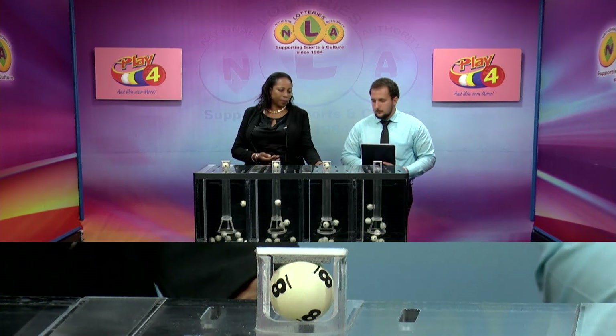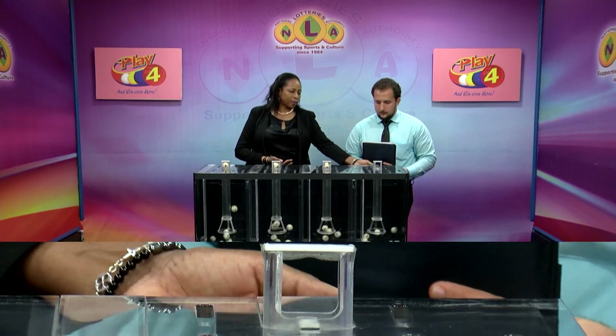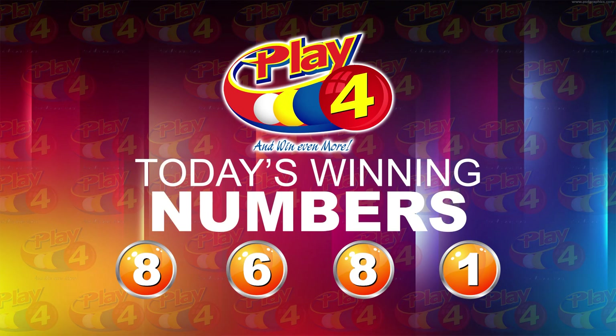The Play 4 winning number is 8, 6, 8, 1. That's the Play 4 winning number for tonight: 8, 6, 8, 1.